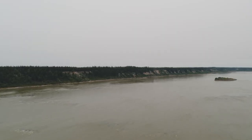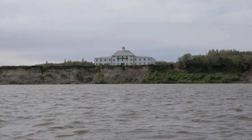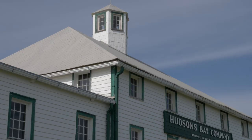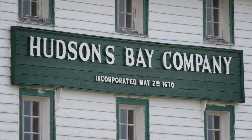But downstream, there lies an abandoned port preserved in remarkable condition. And despite its remote location, it is one of the most important national historic sites in all of Canada.